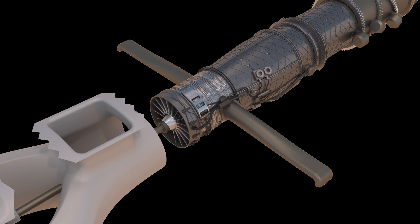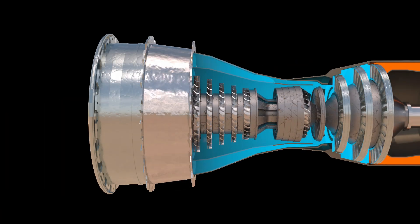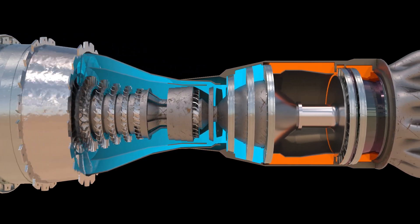The engine's three-stage fan and six-stage high-pressure compressor are designed to compress and move large volumes of air, which is then mixed with fuel in the annular combustor before being burned to generate power.